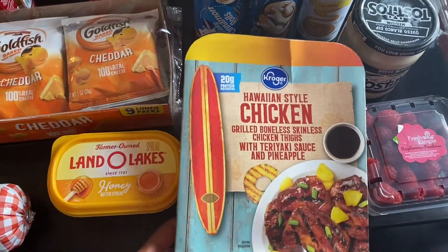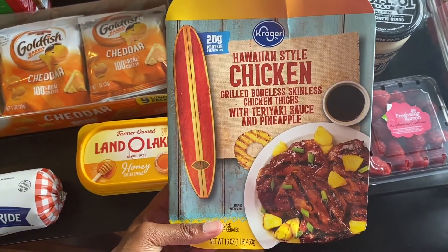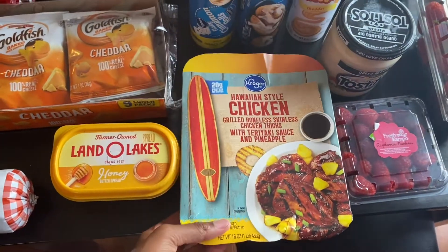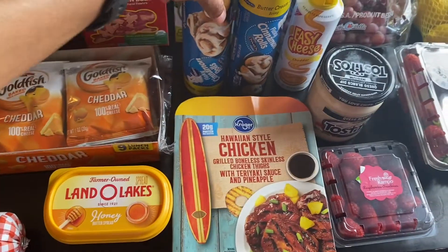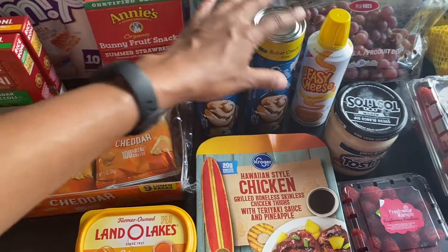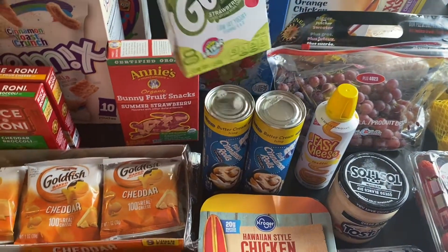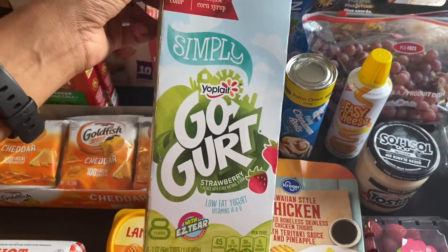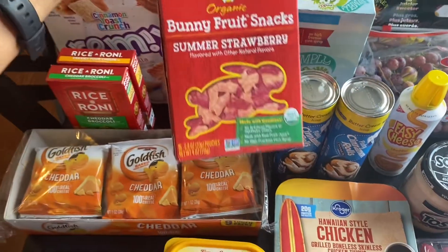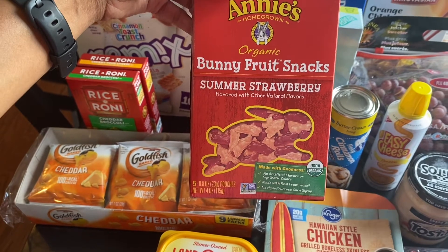I got this Hawaiian-style chicken — I tried it one other time and we liked it, so I got it again, just something quick for lunch sometimes. Got two things of cinnamon rolls which we eat for breakfast or snacks; sometimes I just want something sweet at night so I'll fix those up for dessert.